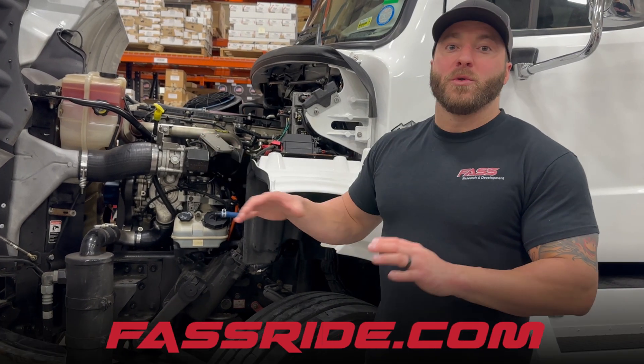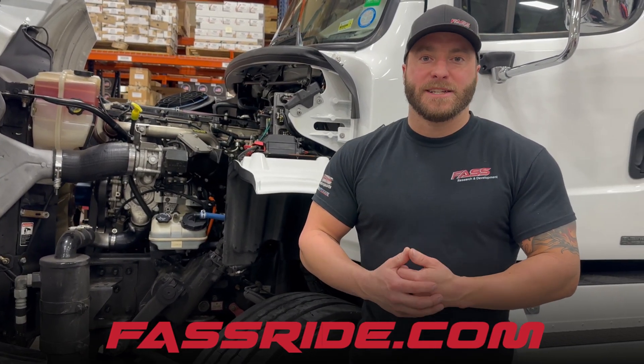For more information or to get your kit ordered up, be sure to check them out at fastride.com.